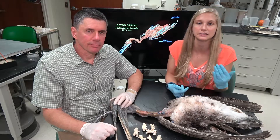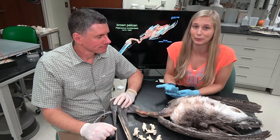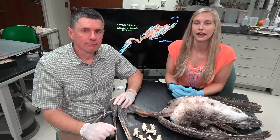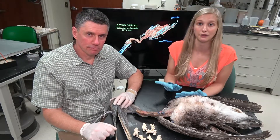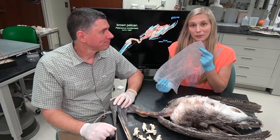Pelicans actually plunge from heights of 20 to 30 feet straight into the water, and they're able to do this without breaking any bones in their skeleton. We actually wanted to explore how they could do that, and it turns out the answer might have something to do with bubble wrap.